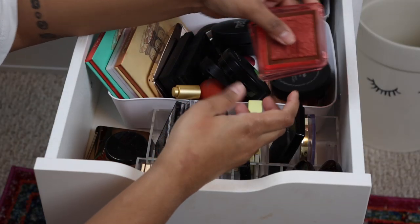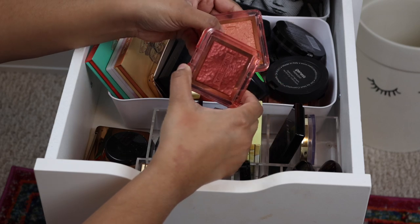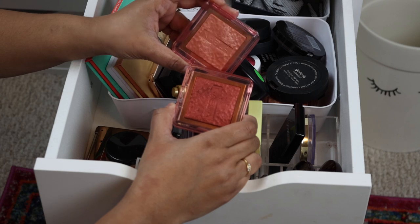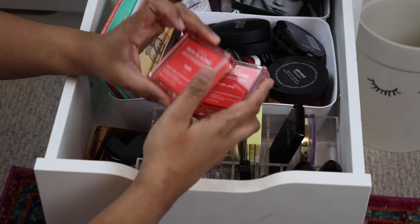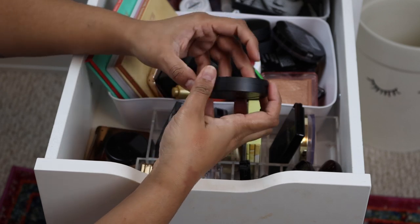These two aren't going anywhere. You guys know I love my Nabla highlighters — these are technically highlighters but the shades are dark enough where I can use them as cheek products. I love both of these: Adults Only and Truth. So I'm keeping those two.